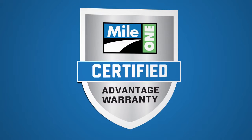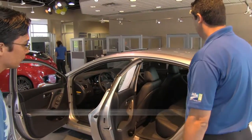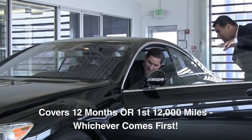The all-new Mile One Certified Advantage Warranty — an unprecedented warranty for all used vehicles sold at any of our Mile One locations. With the Certified Advantage Warranty, you are covered for 12 months or the first 12,000 miles you put on the vehicle, whichever comes first.